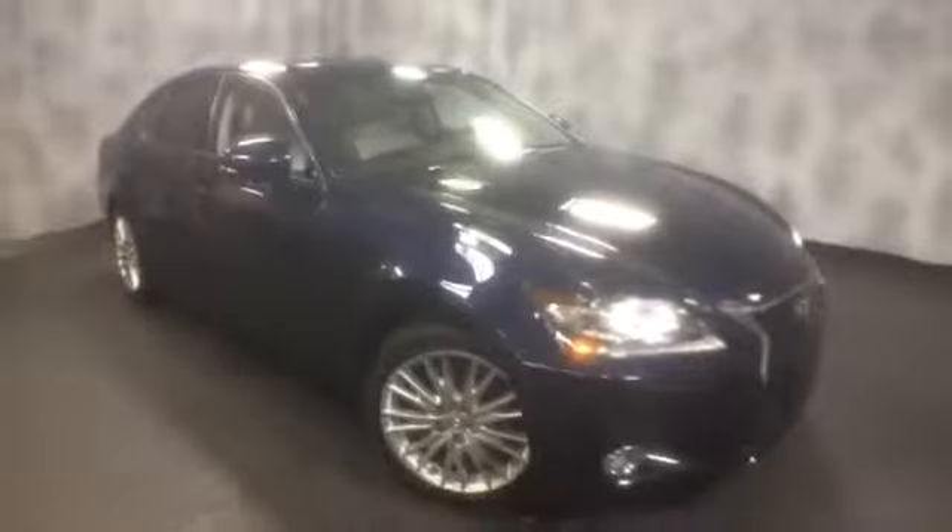This GS is certified — a 2013 Lexus certified with a three-year, 100,000-mile warranty. It's a luxury package, fully loaded. If you'd like to know more information or schedule a test drive, please give us a call at McGrath Lexus: 1-800-773-3163, or visit us online at www.McGrathLex.com.